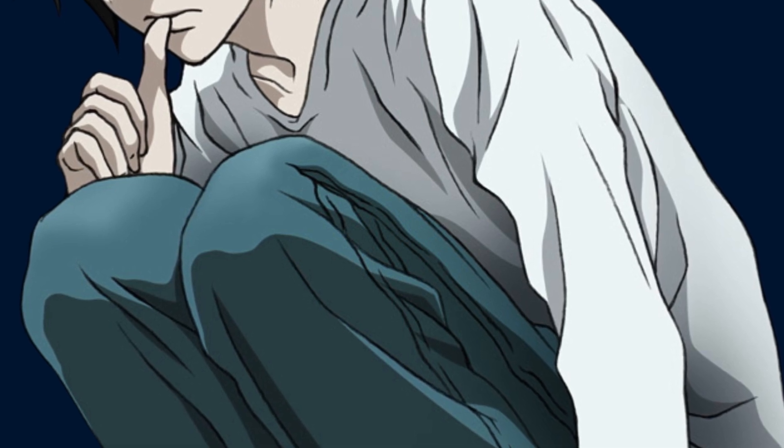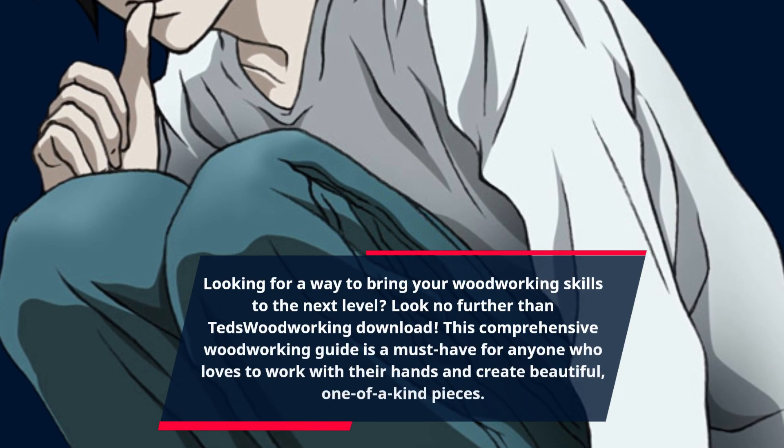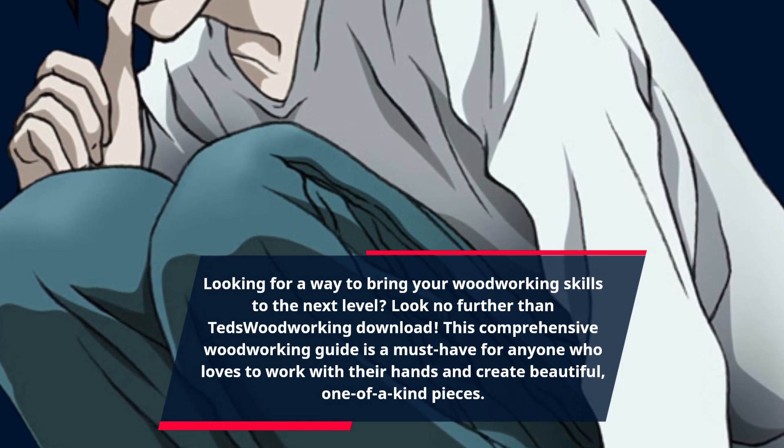Looking for a way to bring your woodworking skills to the next level? Look no further than TED's Woodworking Download. This comprehensive woodworking guide is a must-have for anyone who loves to work with their hands and create beautiful, one-of-a-kind pieces.